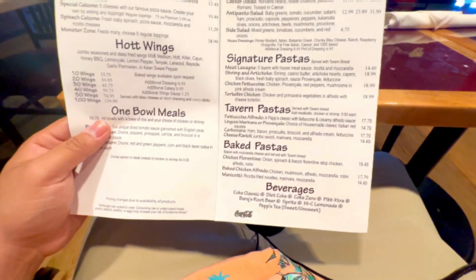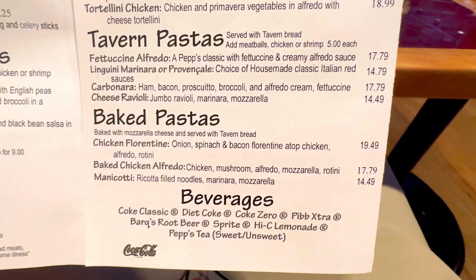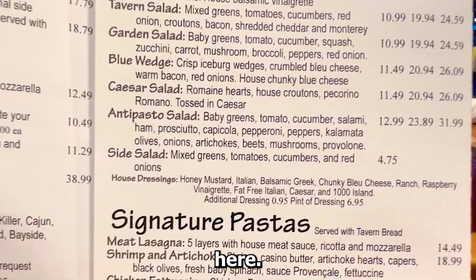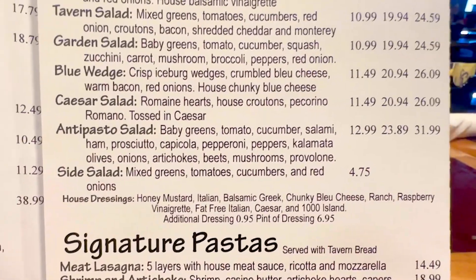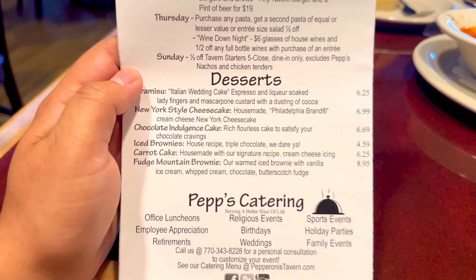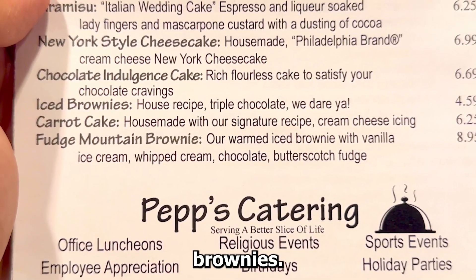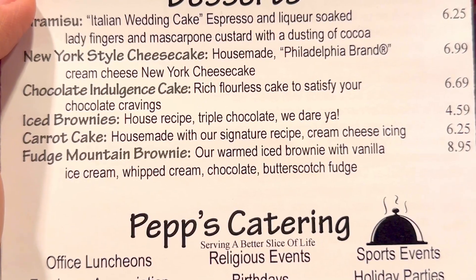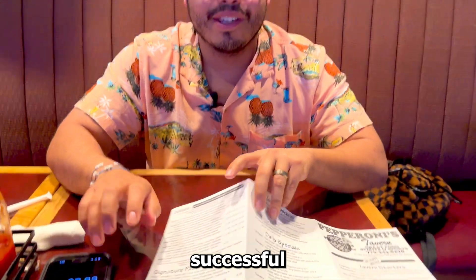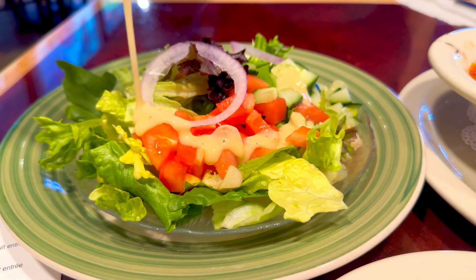We're going to get the manicotti for $14.49 and a caesar salad on the side. For dessert we're going with the ice brownies for $4.59. That brings us right to $23.83 — I think that's a successful little order.